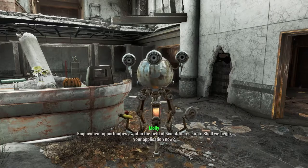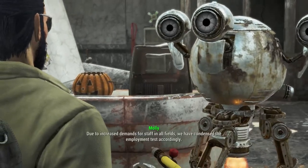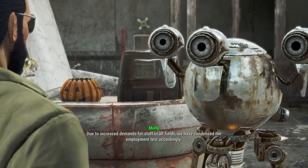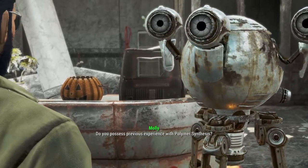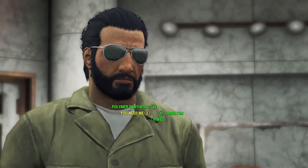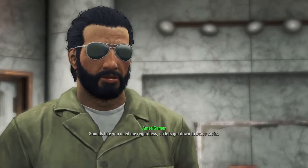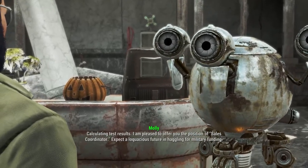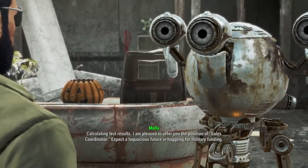Shall we begin your application now? Sure, why not. Due to increased demands for staff in all fields, we have condensed the employment test accordingly. Question one: do you possess previous experience with polymer synthesis? You know what — sounds like you need me regardless, so let's get down to brass tacks. Calculate test results. I am pleased to offer you the position of Sales Coordinator. Expect a loquacious future in haggling for military funding. Would you like the orientation before beginning your work in the labs? Sure, why not.